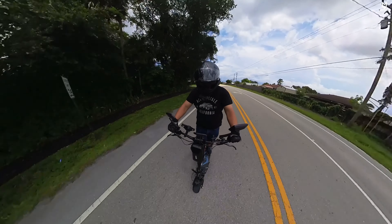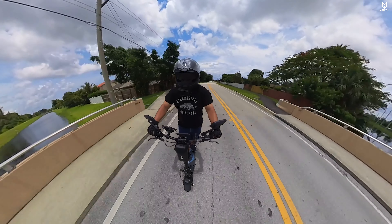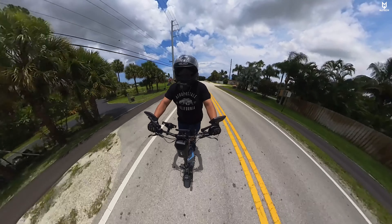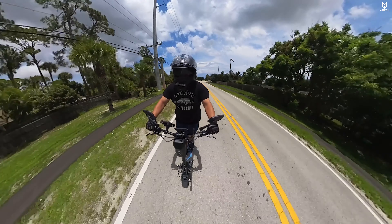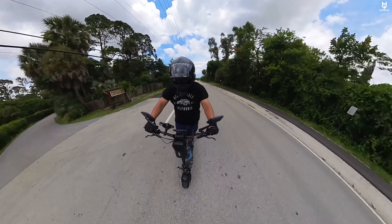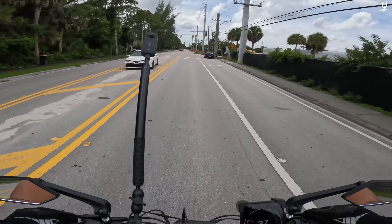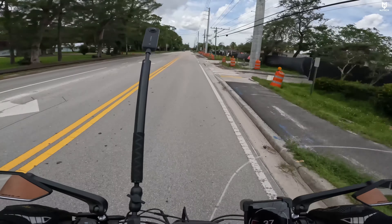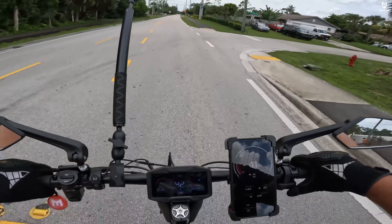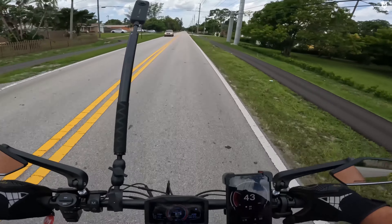Above 35 miles an hour things start feeling a little scary — not because the scooter is dangerous, but because you're standing up holding only a handlebar. The scooter did hit 48-49 miles an hour. One issue: above 35 mph the mirrors shake and the image becomes unclear. The fix is to buy your own motorcycle-grade mirrors. The street tires are grippy but also shake at high speed — balancing the wheels and possibly upgrading tires could help.